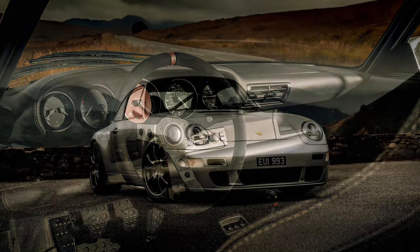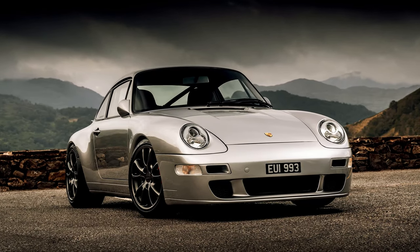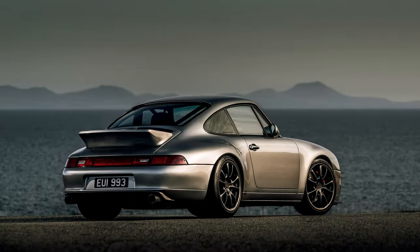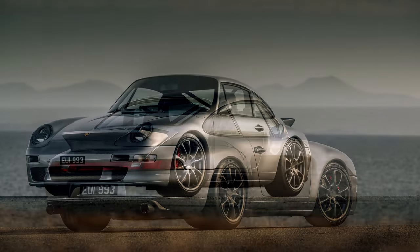Whilst this model was made for a single client in mind, Paul Stevens are planning a limited production run, with the possibility of a higher-powered track-focused edition in the future.